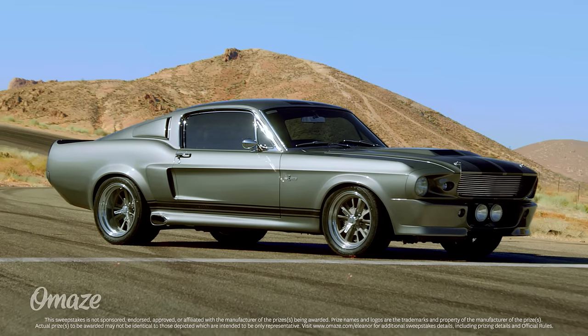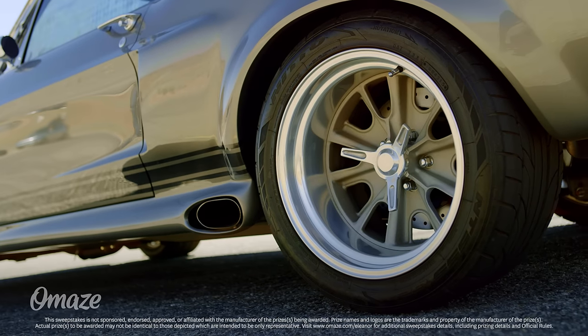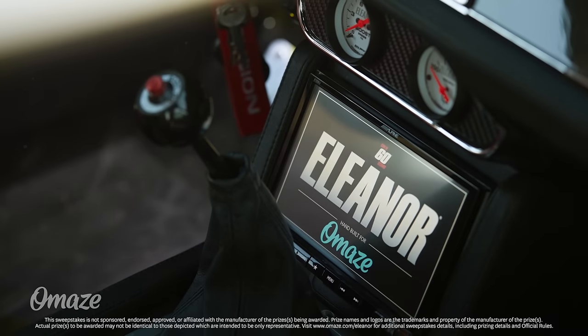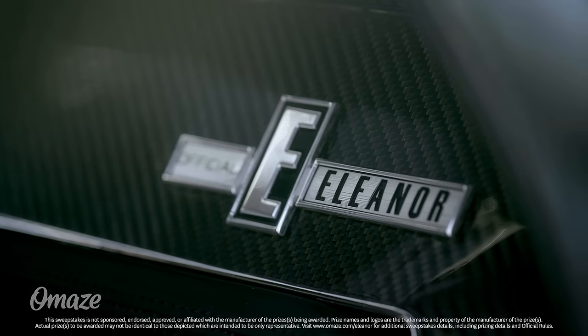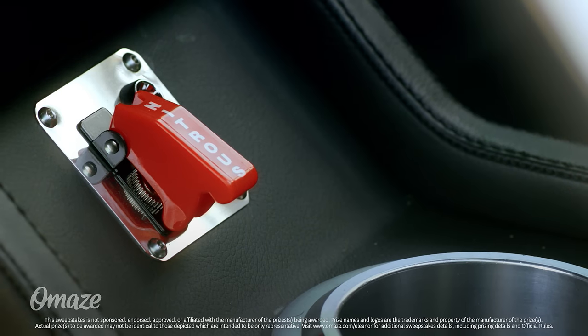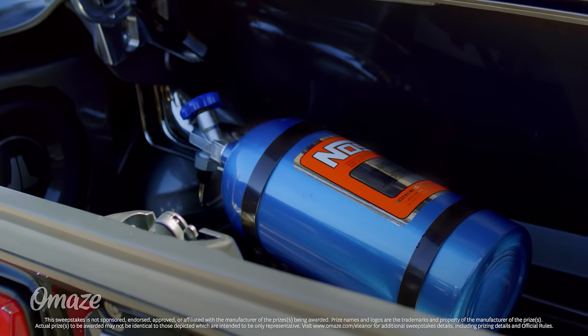Take a look. The Eleanor's iconic exterior is faithful to the film with a few upgrades, including the super wide 315 rear tires. The black leather interior is packed with modern technology and a vintage-inspired woodgrain steering wheel. You'll also find custom Gone in 60 Seconds badging and film-specific accents throughout the build, including the legendary nitrous oxide tank mounted in the trunk.